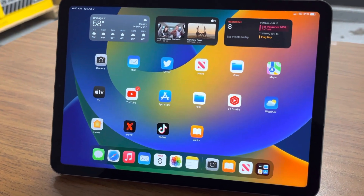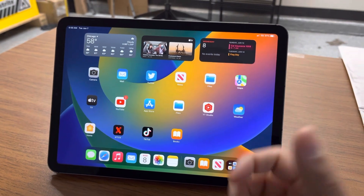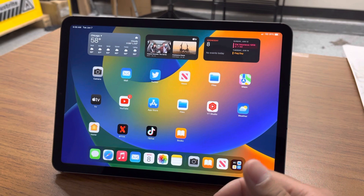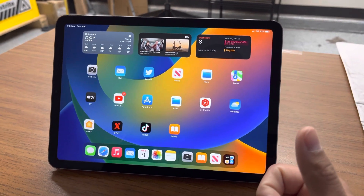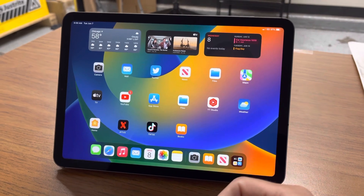What's up guys, it's the Tech Playoffs and I'm back with another video. I'm going to try to make this quick. I'm making this video just to answer a question that I've been getting over and over again: Is iPadOS 16 stable enough to use on a daily basis, and how is the battery life?